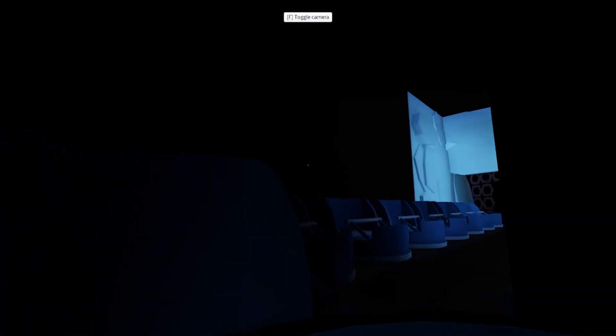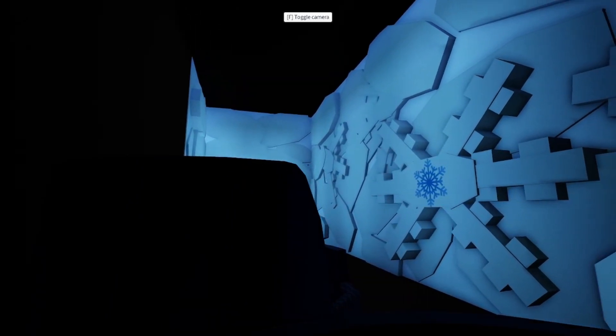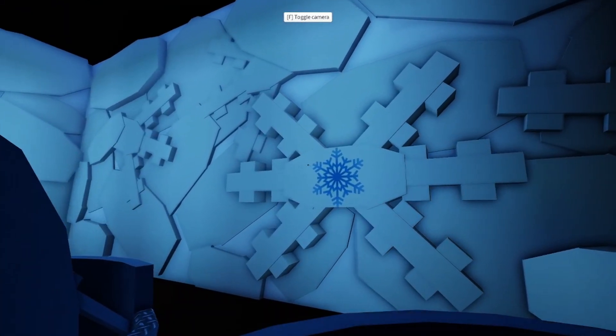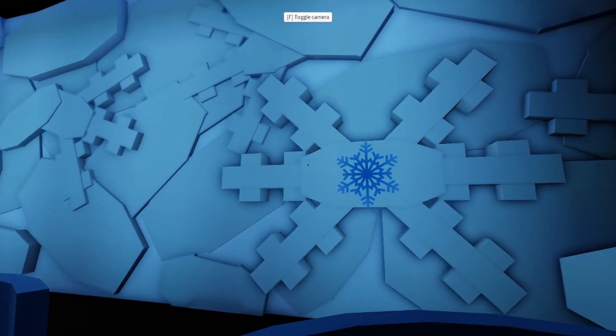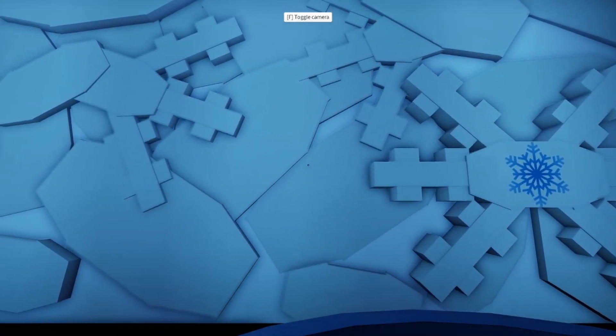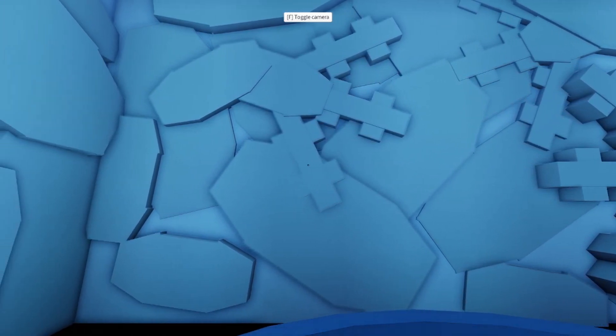Indeed, I am becoming smaller and smaller. These tiny bits of snowflake crystal tower above me like an enormous wall of ice. Can I penetrate this gigantic prism? And yet this wall of ice only seems smooth and solid. From this tiny viewpoint, I can see that nothing is solid, no matter how it appears.